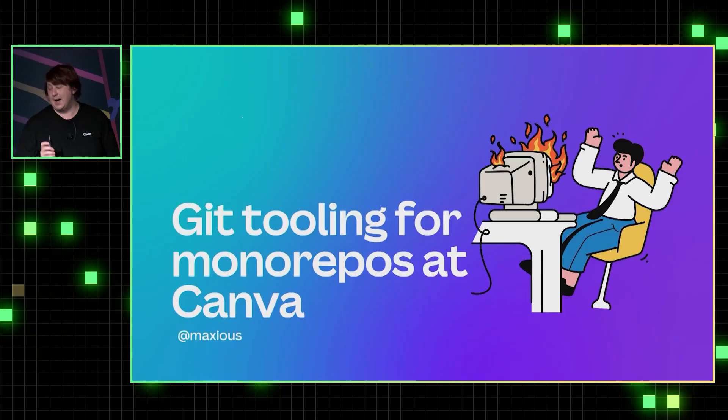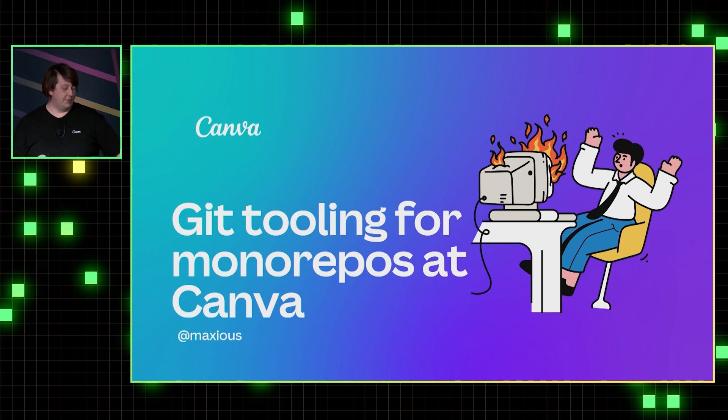Hi, I'm Alex. I lead the source control team at Canva. I'd like to share with you today a bit about the journey we've been on with monorepos, and also a bunch of tools that we've used along the way.